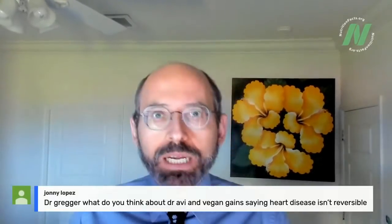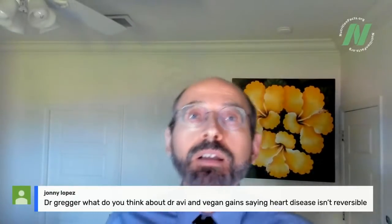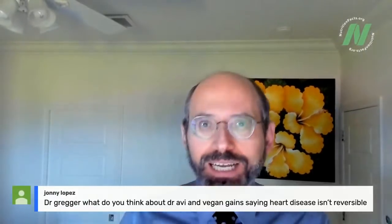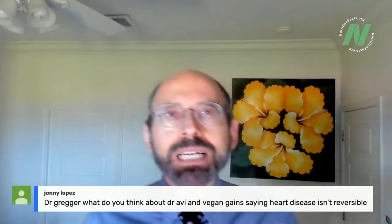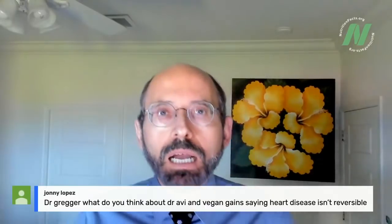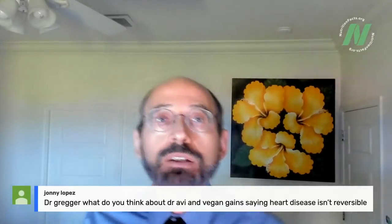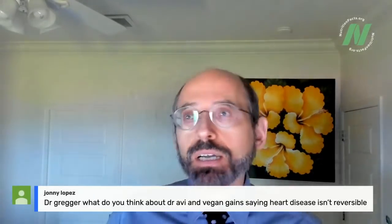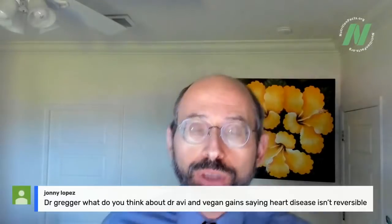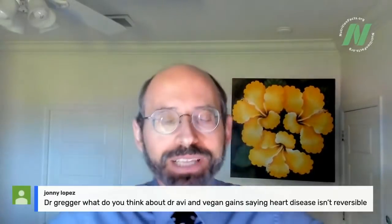I have a two-and-a-half-hour webinar coming up October 14th at 3 PM Eastern time on the effects of statins and stents — I'm going to go through all the statin and stent research. This webinar was just announced today, and you would know that if you are a subscriber at NutritionFacts.org, which is free like everything else on the site.